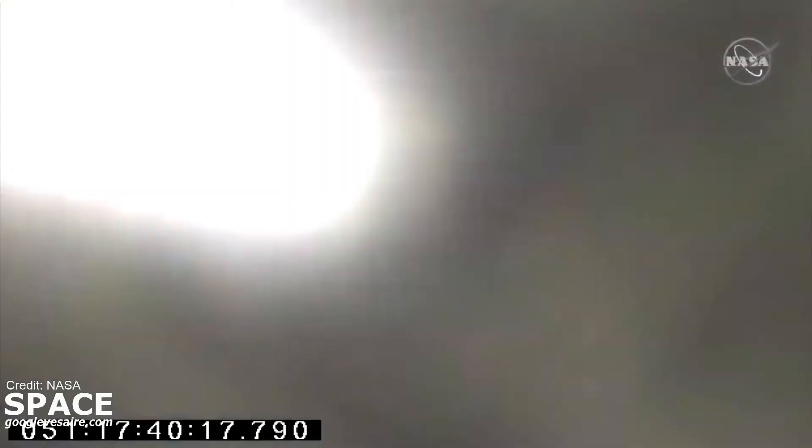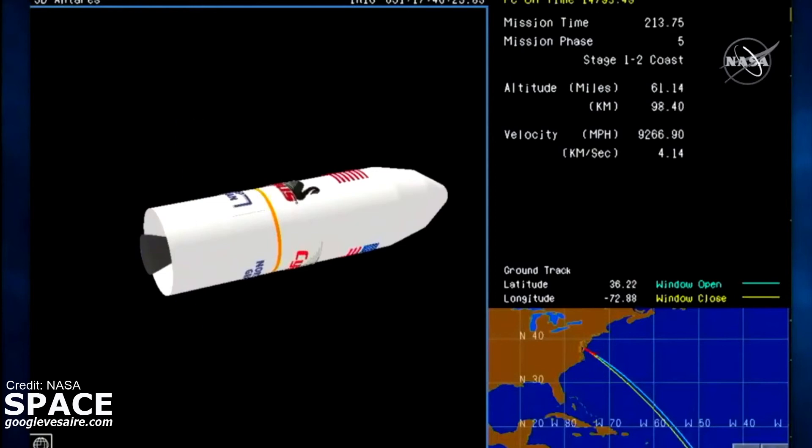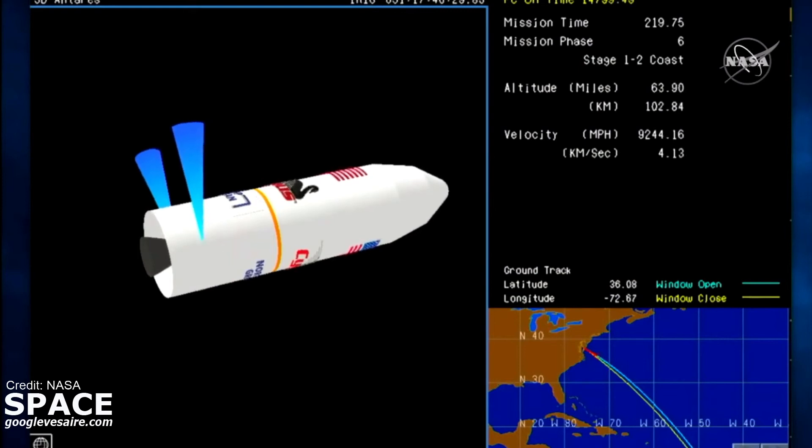Main engine cutoff. We have MECO and the vehicle is entering into a co-stage. Fairing separation will occur about 30 seconds later. As we lose sight of the vehicle, now switching to animation. Some controlled firings on the inter-stage of the rocket. Attitude nominal, good separation.